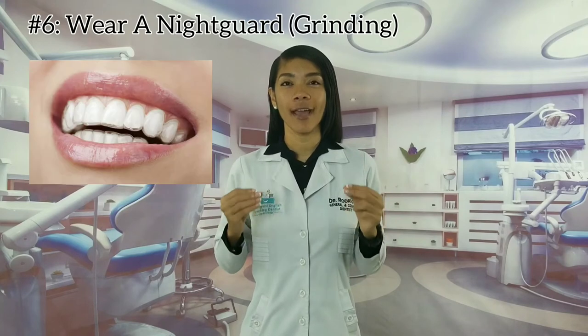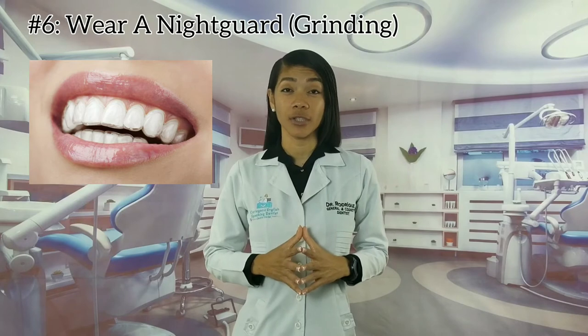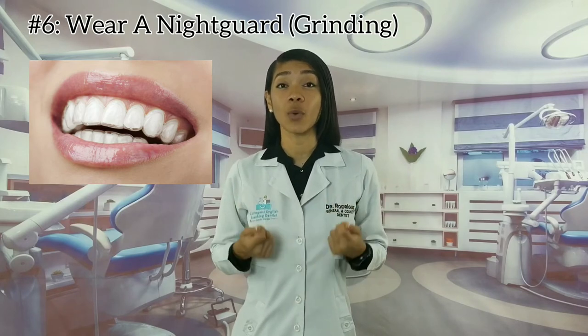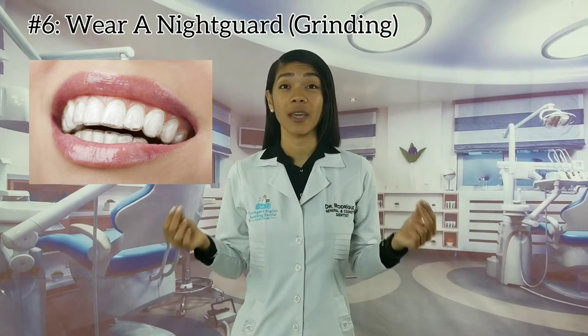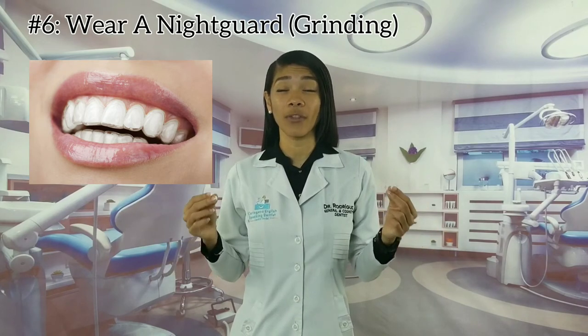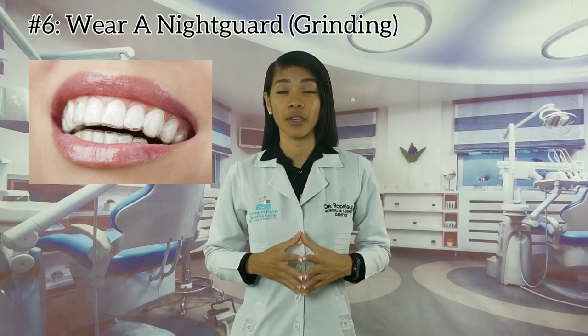Tip number six: wear a night guard. If you have a habit of grinding or clenching your teeth, you must wear a splint at night. Sleeping with a night guard could help prevent the chances of damaging your veneers.